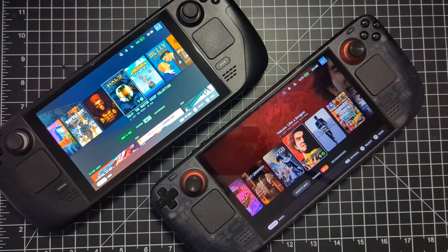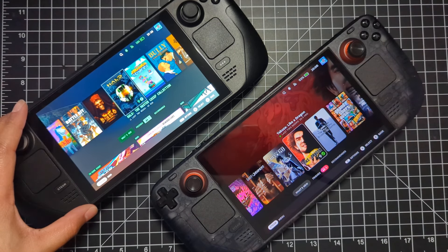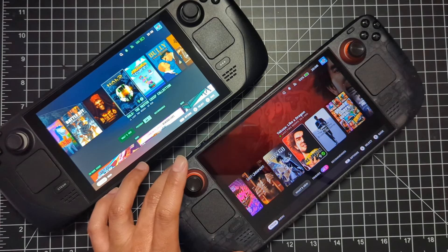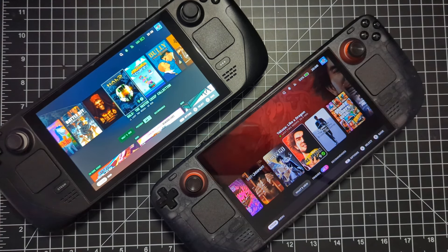How's it going everyone? I'm Zabiru from the Zabiru Oni YouTube channel. You might be like myself and own two Steam Decks — I have my LCD model here, 512GB, and I have my limited edition 1TB on the bottom right here.